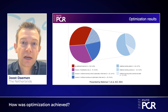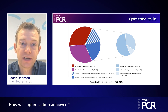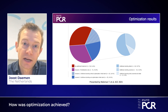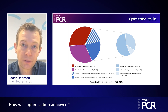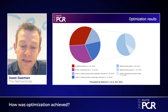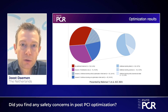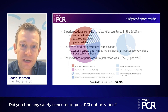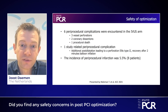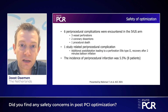By using IVUS to assess post-PCI results, we were able to optimize the procedure in 80% of cases — either by adding additional stents in 30% of cases or by performing additional optimization of the previously implanted stent in one out of three patients. In the FFR REACT trial, we optimized 100 patients and found only one optimization-related complication: a minor dissection that was resolved with an additional stent.